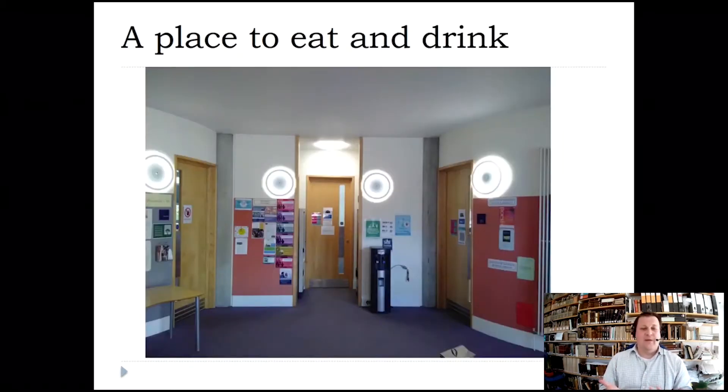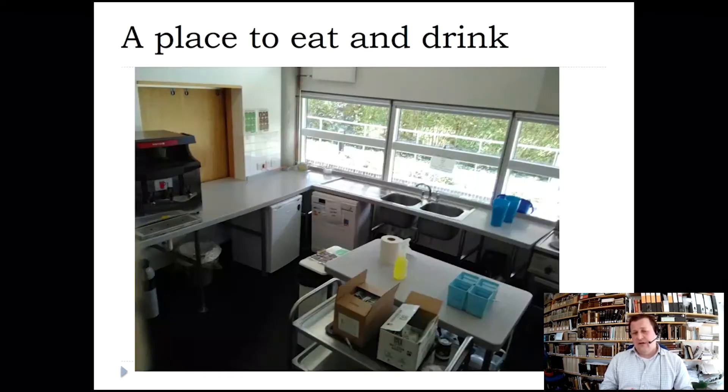This is maybe an odd photo but there's a water dispenser where you can fill your water bottles and also the middle door is the kitchen. We have quite a well-equipped kitchen which is used to cater after events, especially research seminars which are open to undergraduate students as well, and it's a chance to get to know academics better, or graduate students, or speakers, which can be quite exciting in normal times.